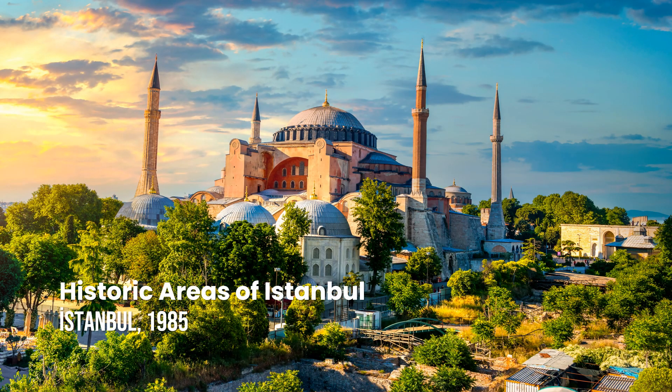Historic Areas of Istanbul. The imperial capital of the Byzantine and Ottoman empires, Istanbul has been a major political, religious and cultural center for more than two millennia. Its skyline, which includes masterpieces such as the Hippodrome of Constantinople, Hagia Sophia, the Süleymaniye Mosque and the Topkapi Palace, testifies to the great genius of architects through the ages.